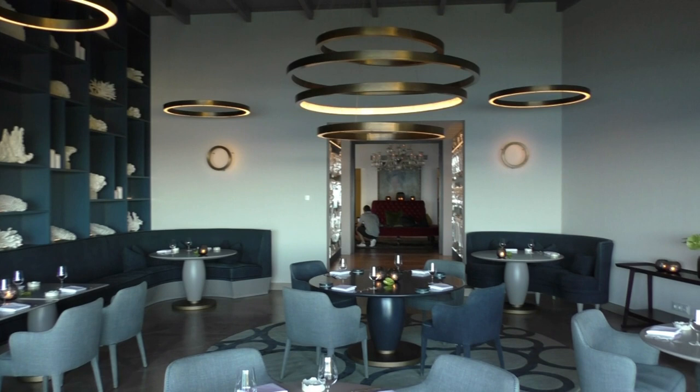The Ocean Restaurant is situated in Hotel Vila Vita Park, and we have this fantastic view over the Atlantic Ocean, from where comes a lot of products that inspire our chef Hans Neuner. Here in the restaurant we have a space for 30 covers, and the chef makes menus inspired by fish and shellfish from our coast.